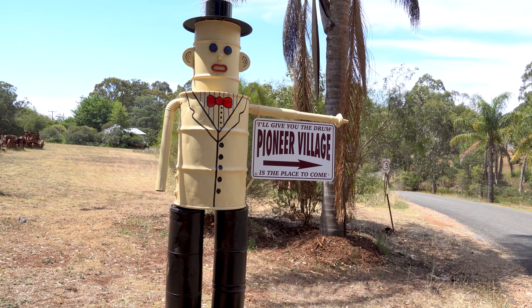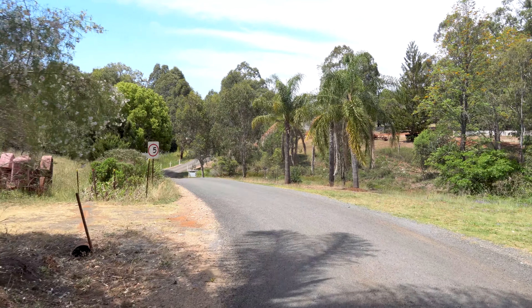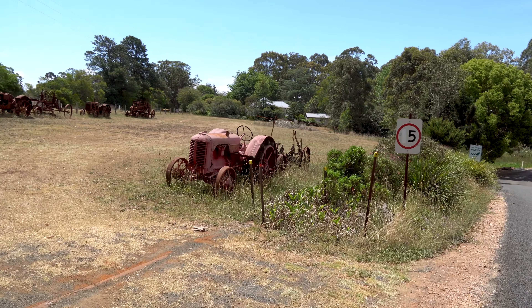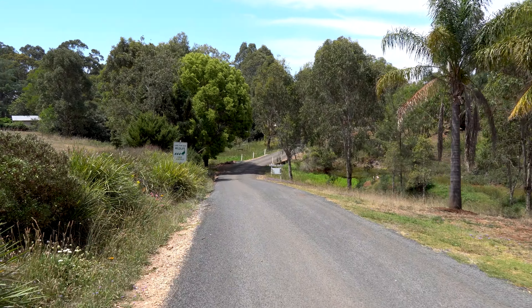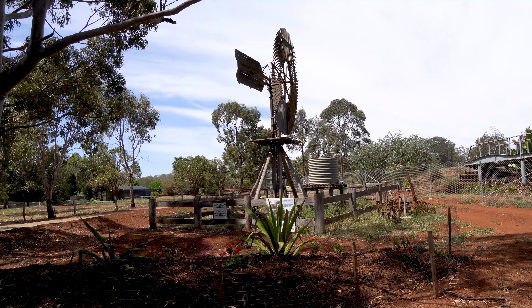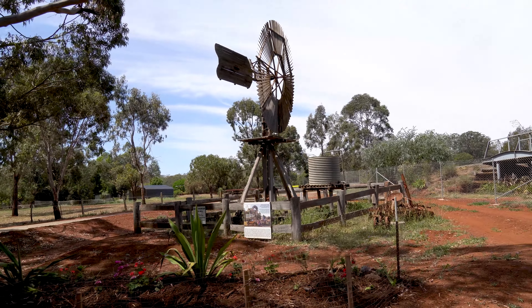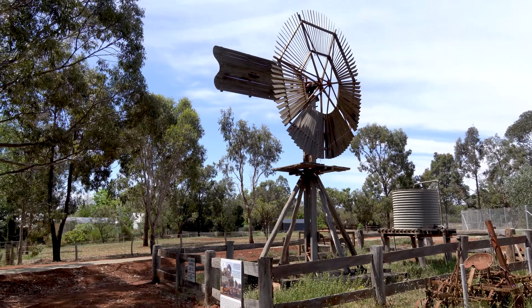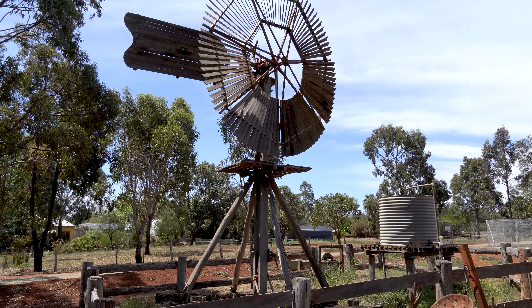From the way this gentleman is pointing, the way to go is just inside this drive here. We're going to see some rather interesting things here at this beautiful spot just north of Toowoomba. You sure don't have to get very far into the park to see something interesting — look at this: an early American-made mill, originally on Westbrook Station. A little bit of home for me here in the land down under.